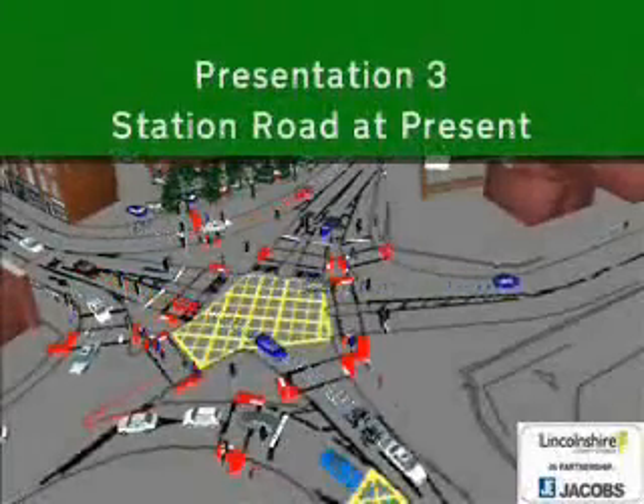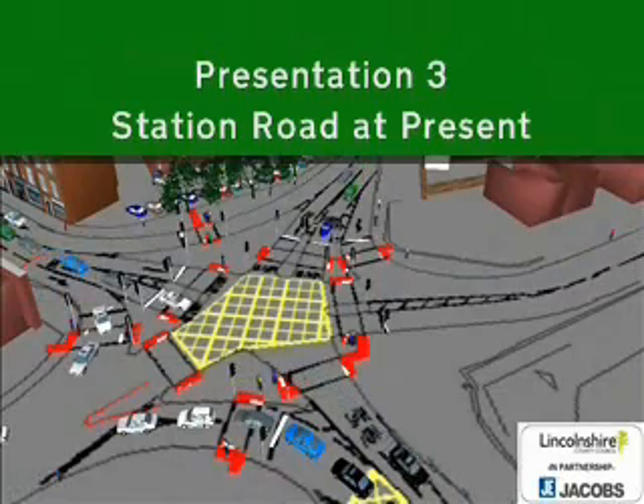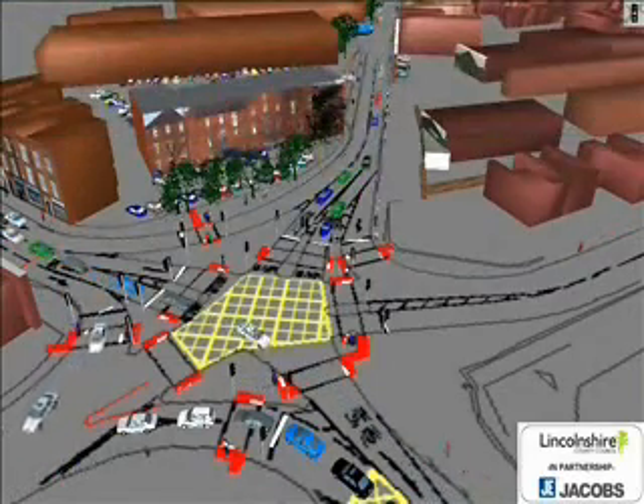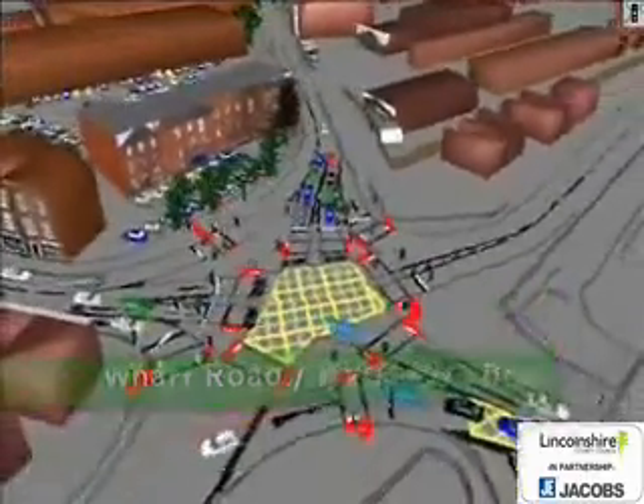This demonstration shows some of the existing roads to the south of the town centre. We start here at the junction of Wharf Road, which is ahead of us, and Harlaxton Road, which is to the bottom right. This junction used to be a roundabout. The roadworks to install these traffic lights, which are being paid for by a developer, will be finished soon.